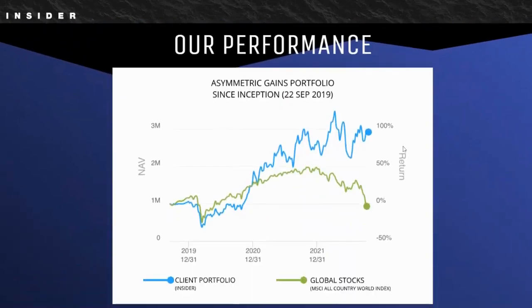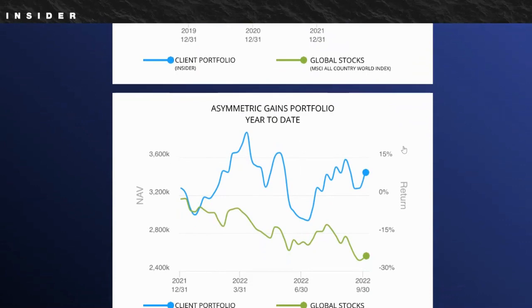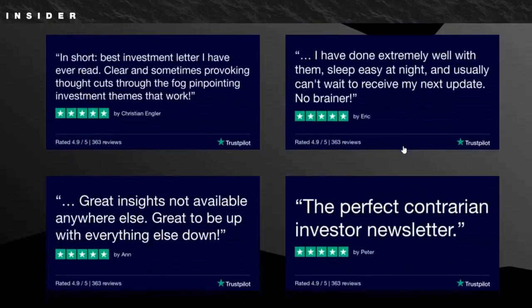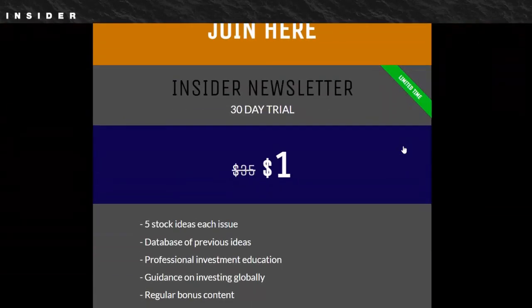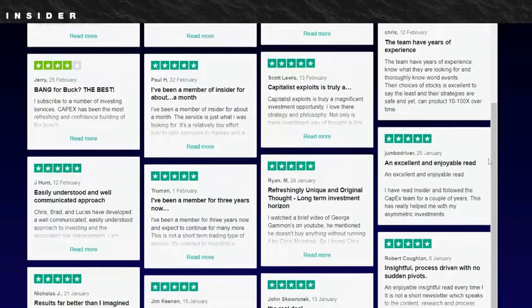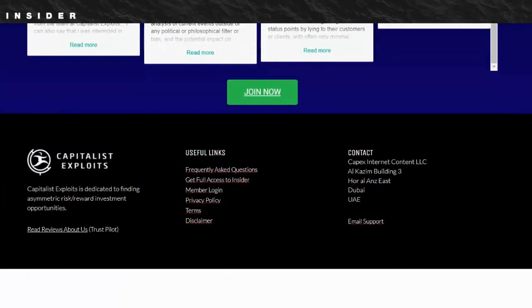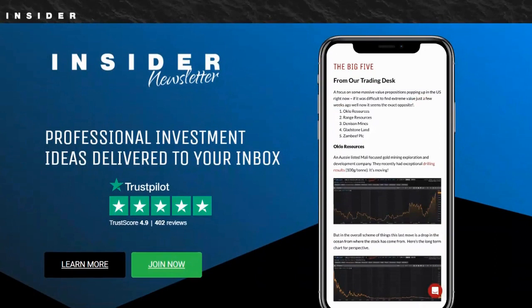Before we get into that, I want to talk about my favorite investing newsletter, which is the Insider Newsletter. I've reviewed over 100 stock-picking services, and Insider Newsletter is one of the few that actually beats the market. Overall, it's performed the best for me. The best part is it's only $1 to try, and you get nearly 20 stock recommendations per month — way more than any other service. There's a link under this video that will take you to the Insider Newsletter. Click on it and check it out.